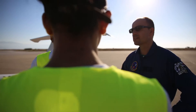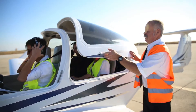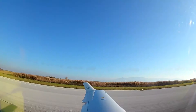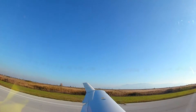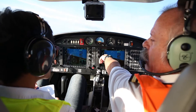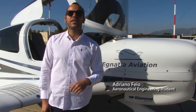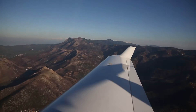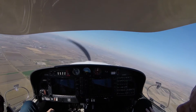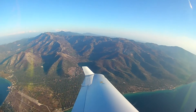We are the first British university to execute this flight test activity in an overseas approved training organisation. It is a great opportunity as an aeronautical engineering student to travel abroad to Greece and do all this testing in a real aircraft, rather than just in a lecture. We have a chance to study all the static and dynamic stability of an aircraft.